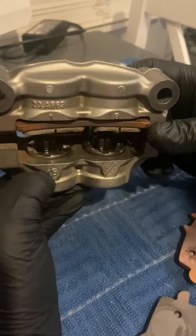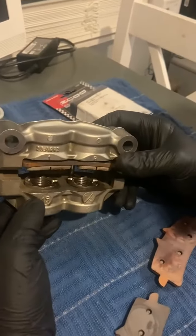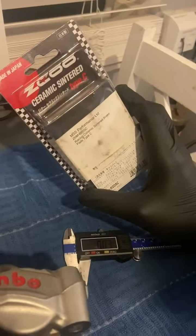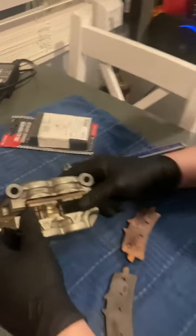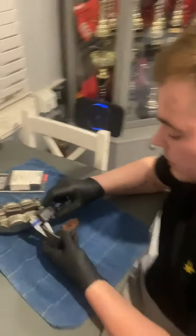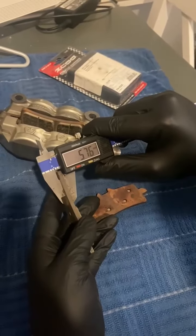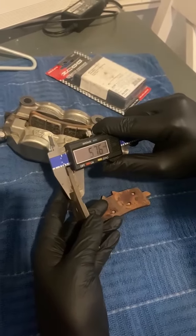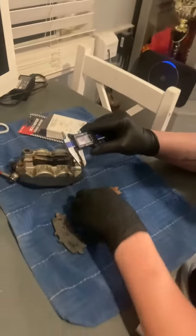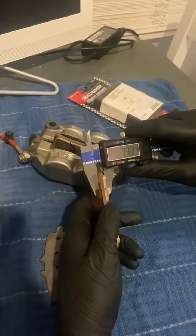I run a stock system — stock master, stock caliper, stock pistons, Brembo discs and Zico pads from MSS. The pads normally last me around two rounds; they come as 8mm, so that's 1.1mm per round. This is the brake pad I run at Brands, as you can see.